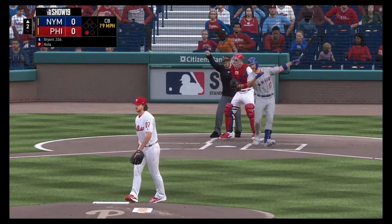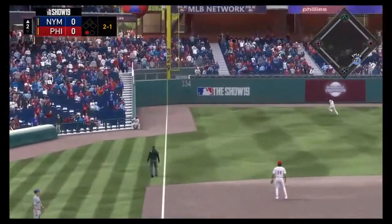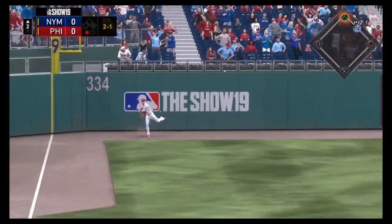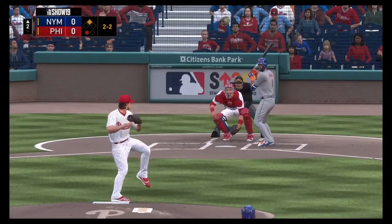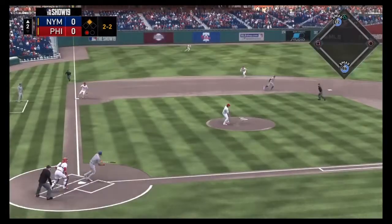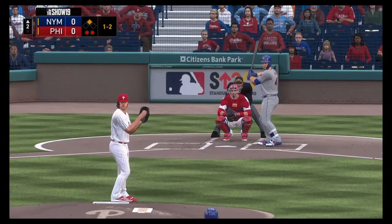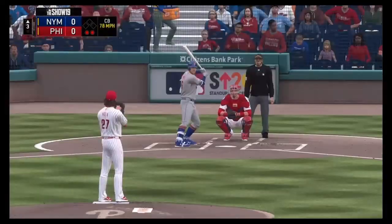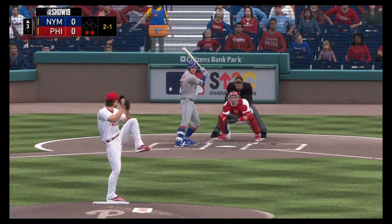Nola going to get the strikeout on Chris Bryant. Then we have Brandon Nimmo coming up for the double to left field right down the line. Nimmo gets himself on base and gives the Mets a chance here. Rosario grounds out to short — runner does not advance. Wilson Ramos coming up to the plate and he will strike out. Nola able to get out of that inning.